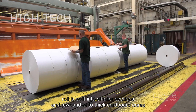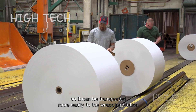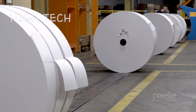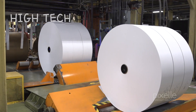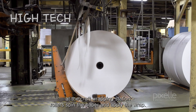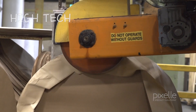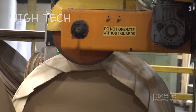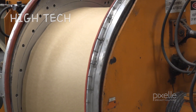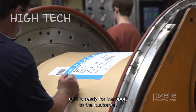The roll is split into smaller sections and rewound onto thick cardboard cores so it can be transported more easily to the wrapping station. At the craft wrapping station, rollers spin the paper and apply the wrap, and it is ready for transport to the customer.